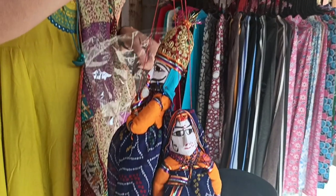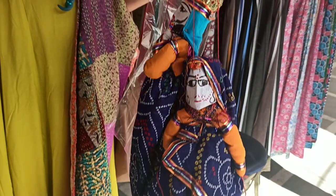We also got these beautiful cut putlis from a street vendor for only 100 rupees.